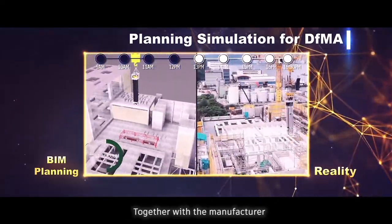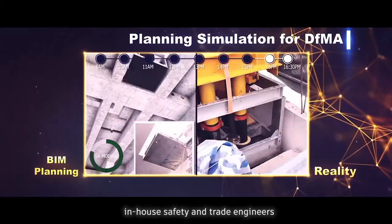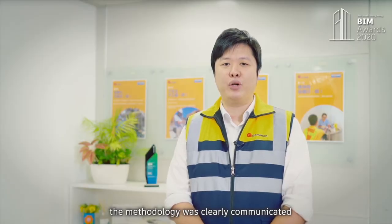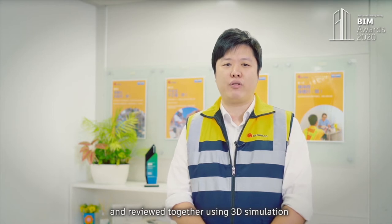Together with the manufacturer, logistic contractors, in-house safety and trade engineers, the methodology was clearly communicated and reviewed together using 3D simulation.